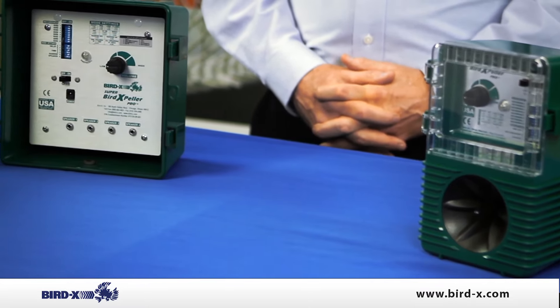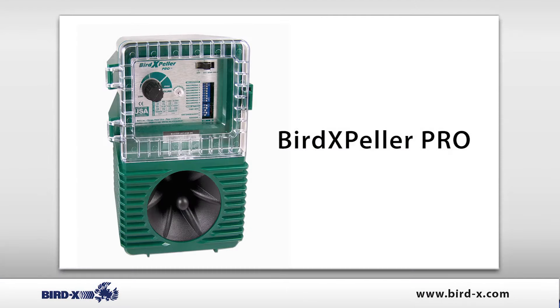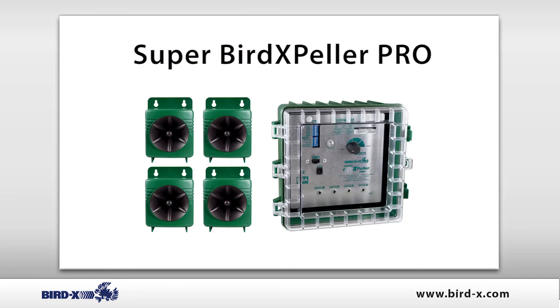The Bird Expeller Pro comes in two models. The Pro 1 version covers one acre. The Super Pro version has four speakers, each with 100 feet of cable, and covers a complete area of six acres.